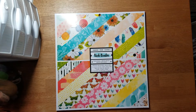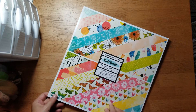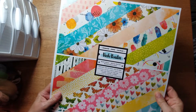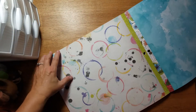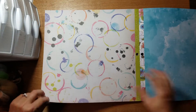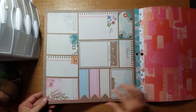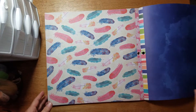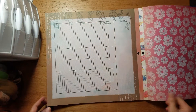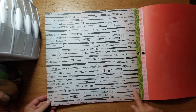Then I got this Vicki Booten mixed media pad. I'll flip through it - her paper pads aren't as big; it says 24 sheets and they're not as thick as the other ones. I'm not sure if it's from a particular collection. I have her other paper pad and a lot of her die cuts, so I picked this up because it would go along with her color palette. There's a cool cut apart in there too.